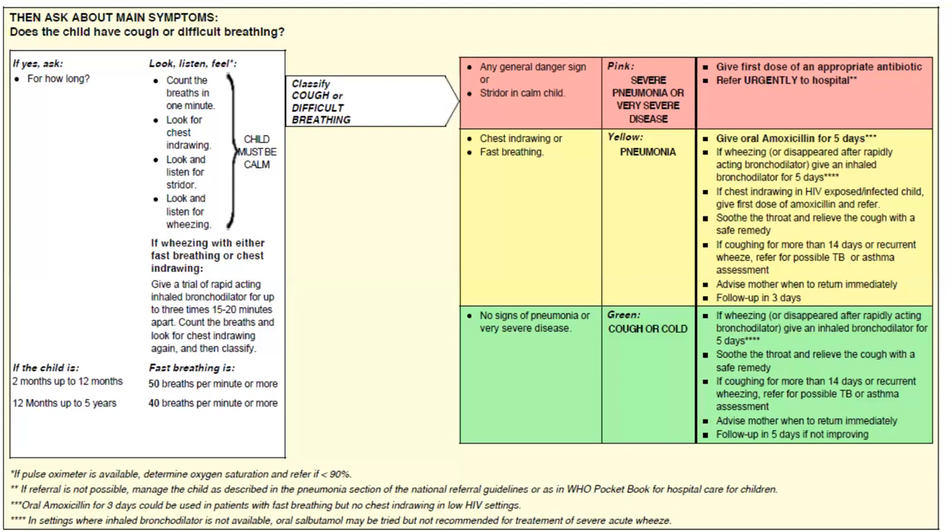Advise the mother when to return immediately and follow up in three days. In no pneumonia — cough or cold — there are no signs of pneumonia or very severe disease. If wheezing, give oral bronchodilator for five days. If coughing more than three weeks or recurrent wheezing, refer for TB and asthma assessment. Soothe the throat and relieve cough with a safe remedy. Advise mother when to return immediately, and follow up in three days if not improving.